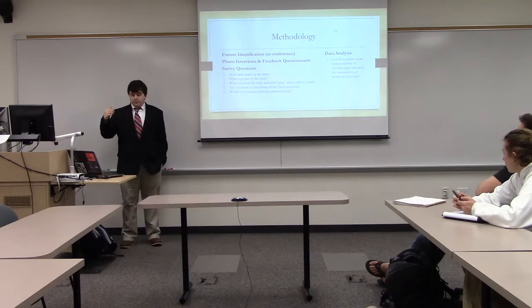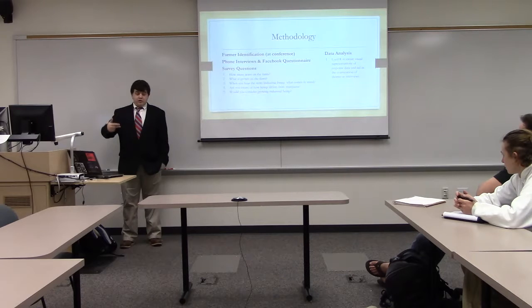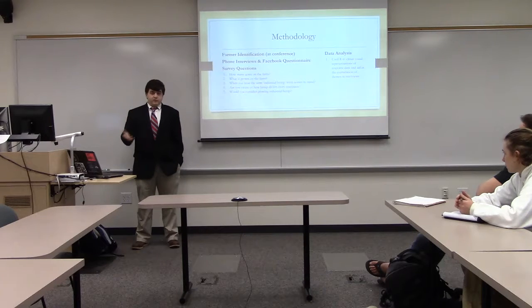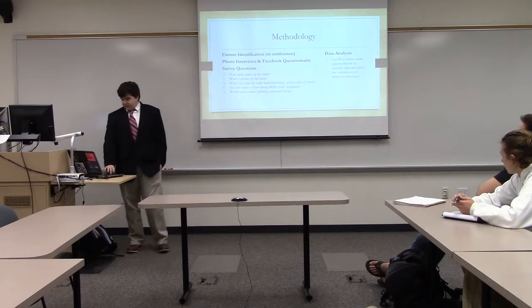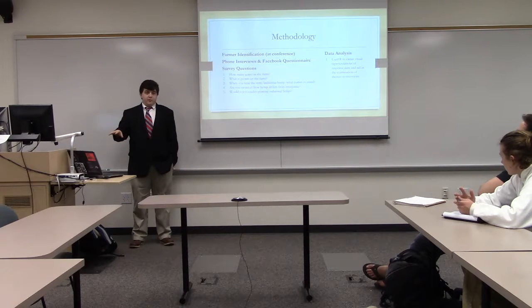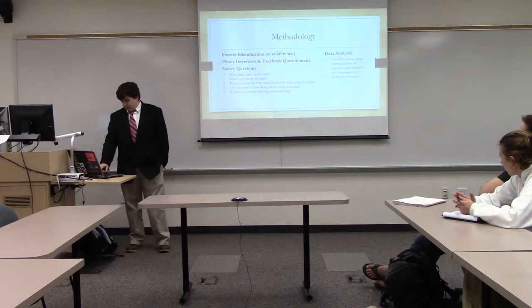These are some of the questions I asked the farmers. They were pretty basic: how many acres are on the farm? What is grown on the farm? When you hear the term 'industrial hemp,' what comes to mind? Are you aware of how it differs from marijuana? And would you consider growing industrial hemp? The main questions I focused on were the acreage. Some of the answers I got — their farms were a little bit above the 300-acre limit I had originally set — but I found the information very useful.